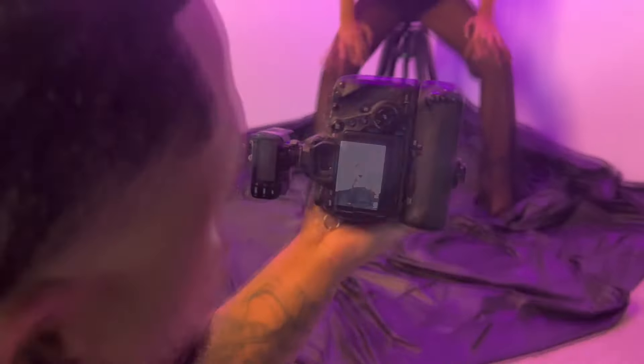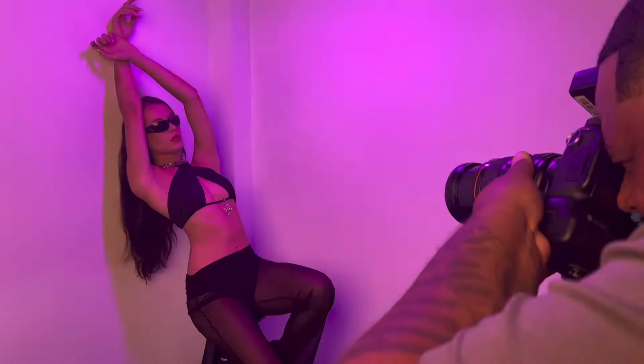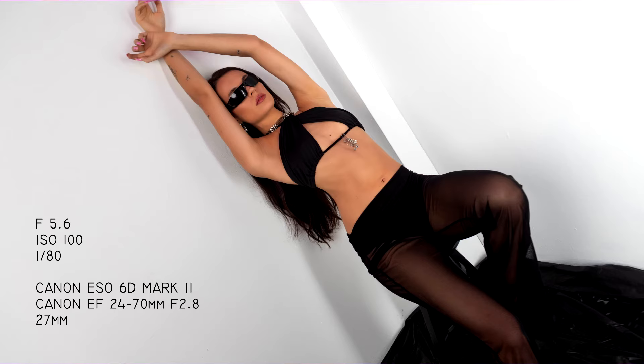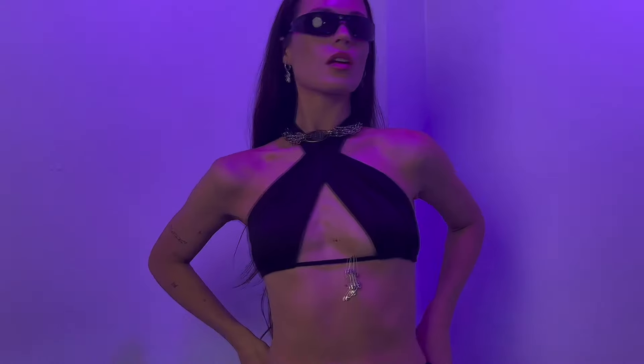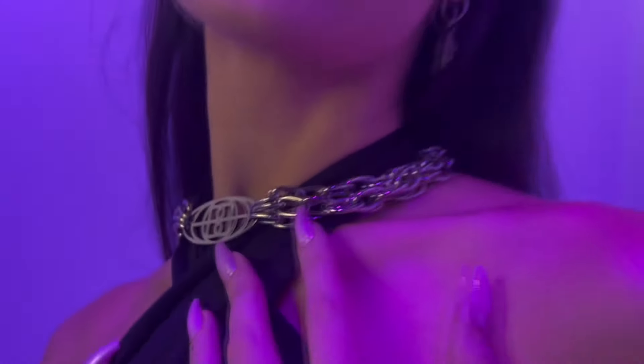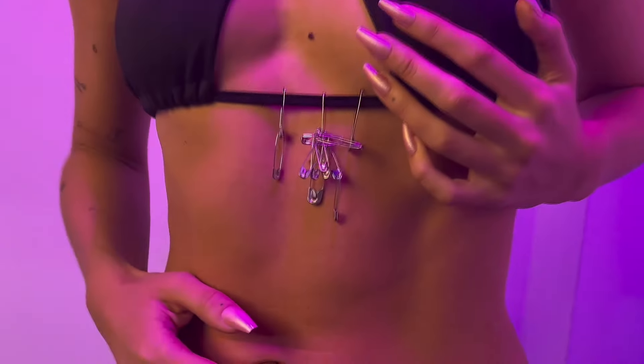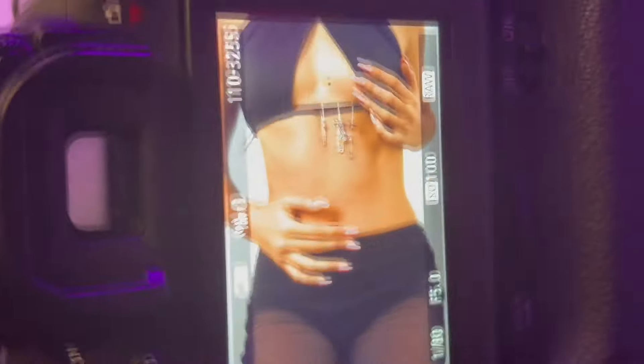Then we took that same trash bag, crumbled it up. This was Derenia's idea, and this is the importance of having somebody on set with you that might have a different eye. We took that tablecloth, scrunched it up, put it on the ground, and it went so perfectly with these black looks that both Catalina and Melina had. It was just a little contrast — putting that trash bag on the floor against the white background really turned out dope.